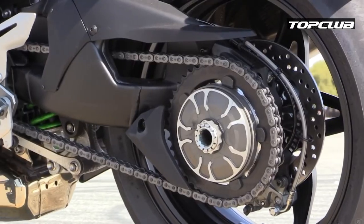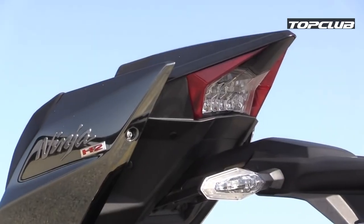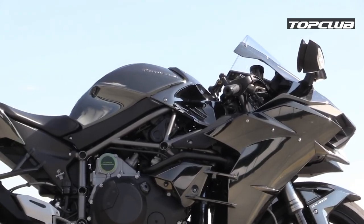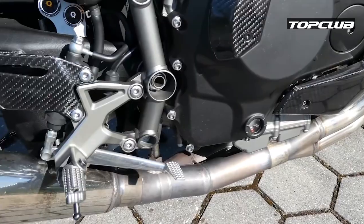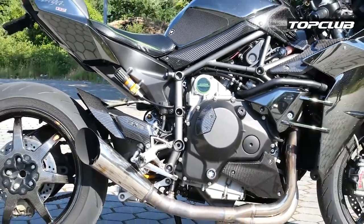The H2 belongs to the supercharged super-sport class of the Ninja Superbike Series. In case you're not convinced, there is a brand new emblem that simply says 'Supercharged' on the engine. Price starts at $32,500.